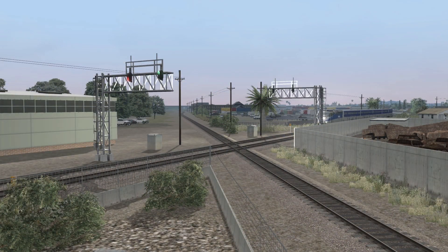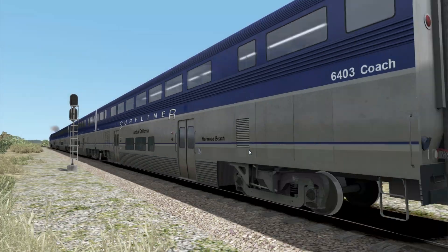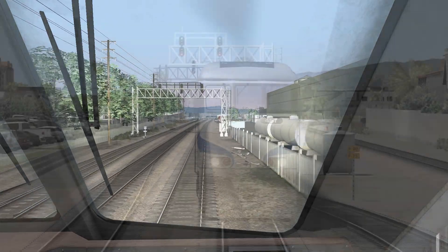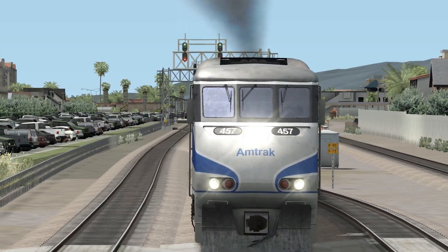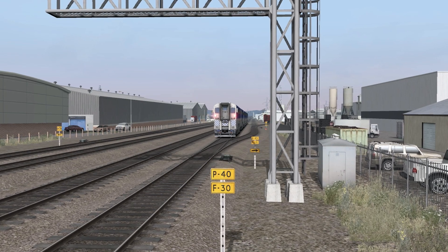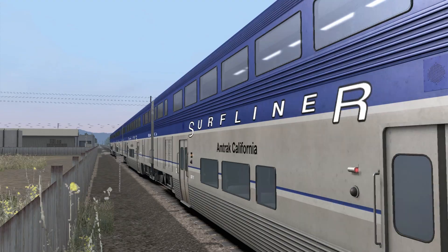The route has a number of detail issues as well. Signals aren't in the same locations as in real life. Headlights wash out signs as you pass them, making them difficult to read. The speed limit signs, which should be used solely for the mainline, are instead used for every switch and siding. Even the documentation has errors explaining the signal indications.